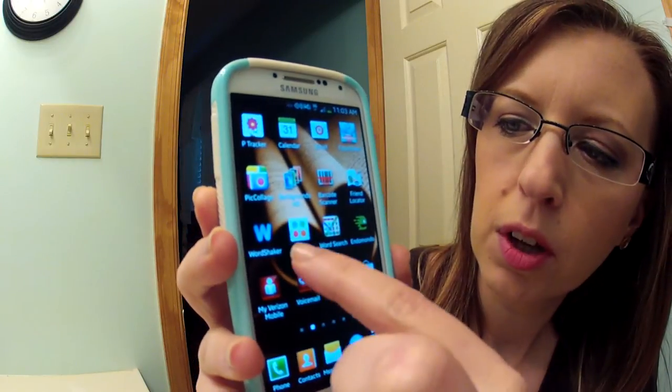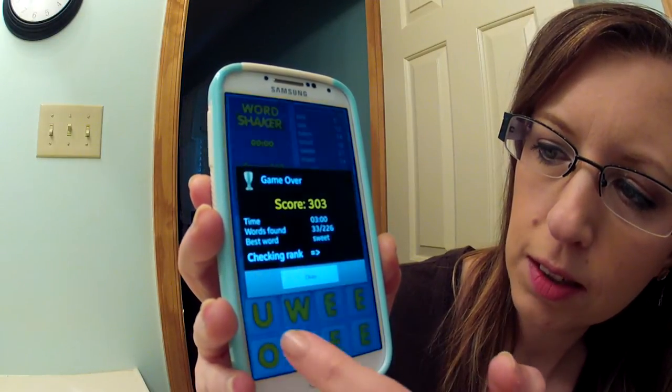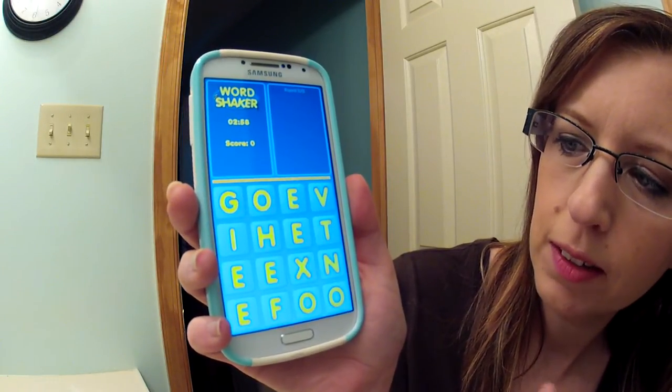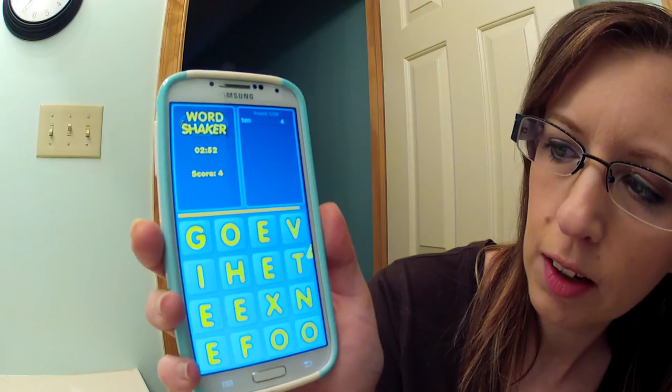Word Shaker is just a game where you make words, and when you want to switch them around you just shake it. Let me see if I can get it to work — I ended a game and didn't choose another one. Hit new game, play — so the words come in and if you can't make any more words, it'll shake them around.